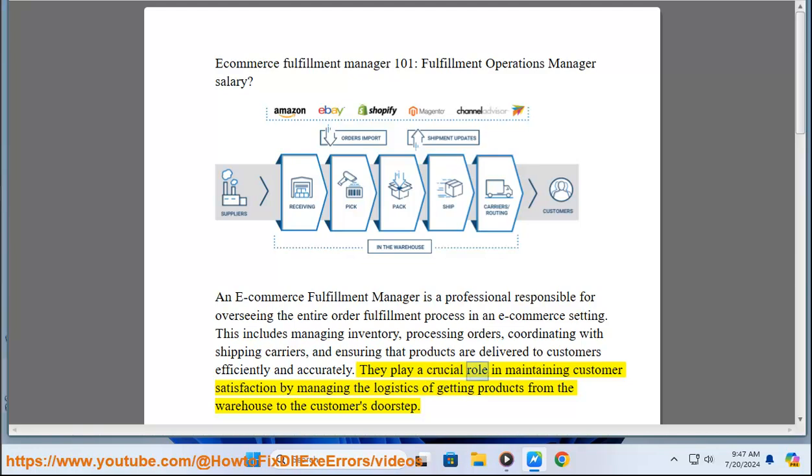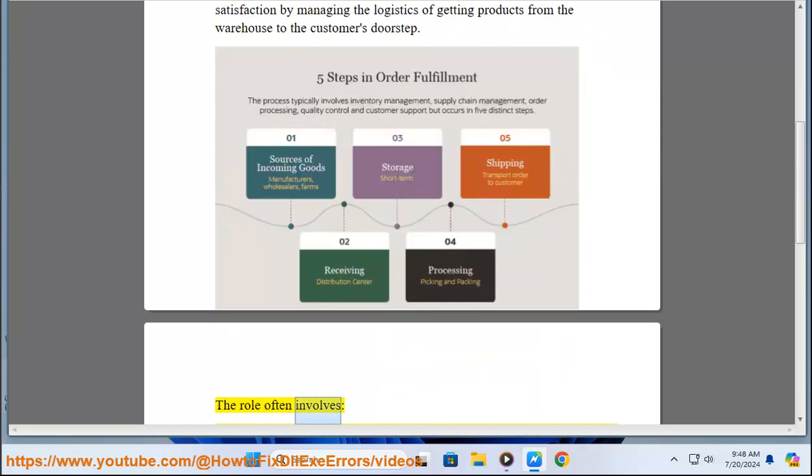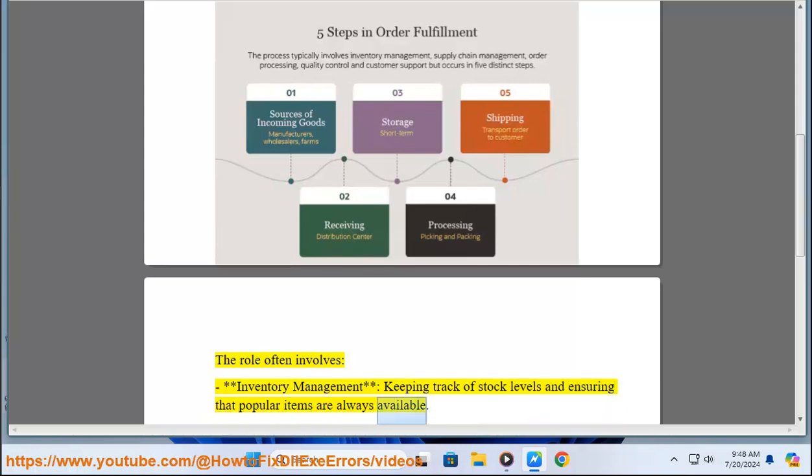They play a crucial role in maintaining customer satisfaction by managing the logistics of getting products from the warehouse to the customer's doorstep. The role often involves inventory management — keeping track of stock levels and ensuring that popular items are always available.